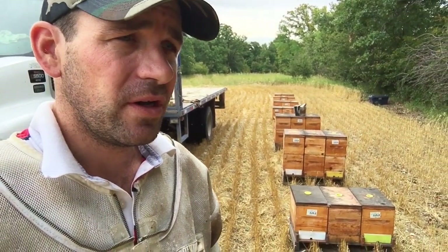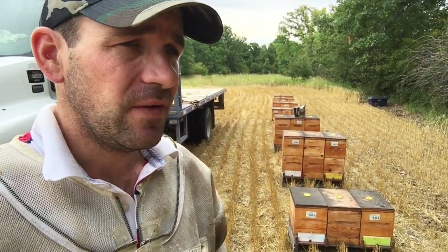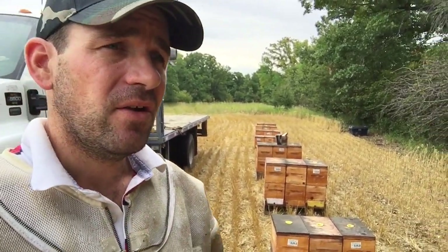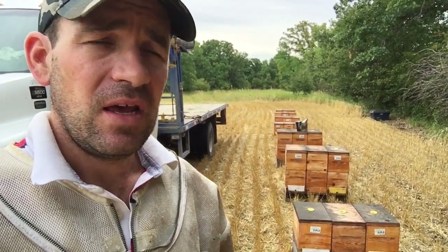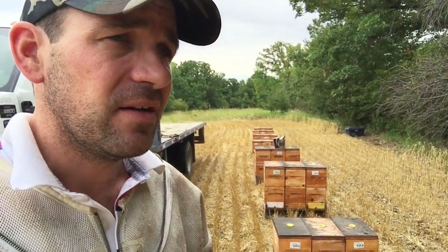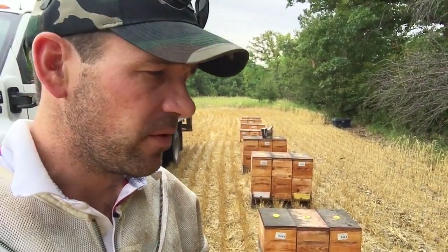I took advantage of the cool morning and moved a few yards away from the field edges, tucking them in along the escarpment in some sheltered areas. You can see this is one of our fields, nicely harvested. The guys aren't going to be touching this — I'm going to use this yard to stage some honeybees until we move them in for winter.